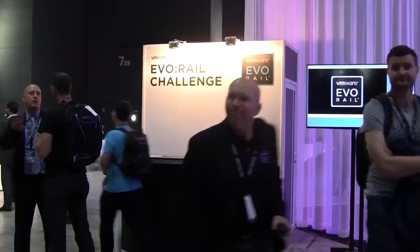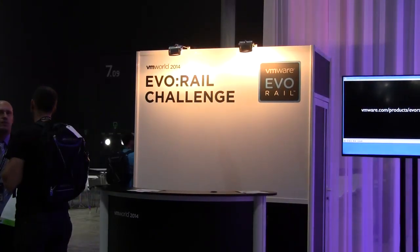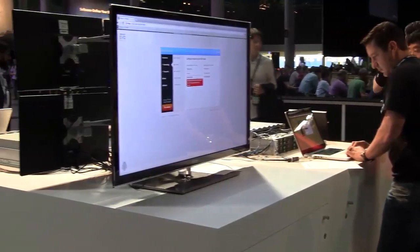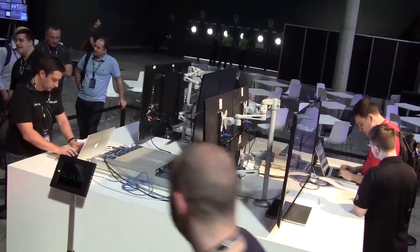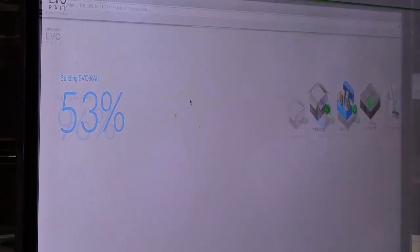The EvoRail challenge is a challenge that we're allowing our attendees here to take part in, where they will go through and configure and do a little bit of VM management on an actual running appliance here at VMworld. They'll have a set of instructions and they're going to walk through the process of giving IPs and host names to all of the ESX boxes, and then just let it do its configuration and jump into VM management.